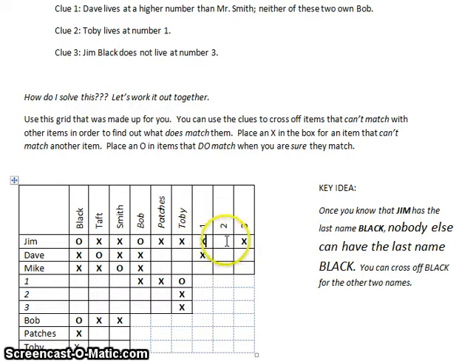Since I've got two X's for Jim at one and three, that means Jim definitely lives at two. So Dave doesn't live at two and Mike doesn't live at two. That leaves two X's, meaning Dave lives at three. So Mike cannot live at three — that means Mike has to live at one.